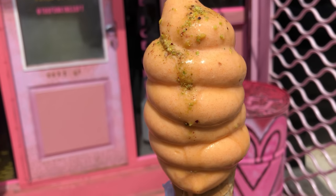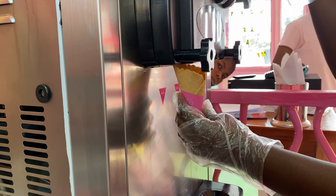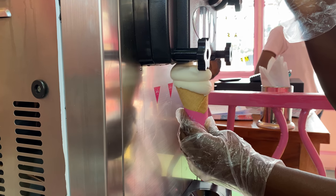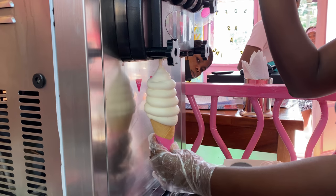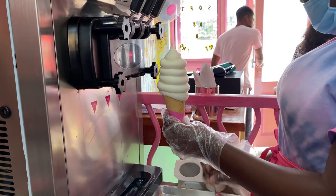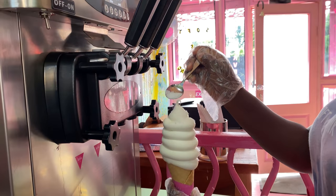The mango ice cream had an aftertaste of medicine. Thirdly, we had the coconut ice cream, and this was the best of the three — not so tasty, not so good, but not bad either. It came with roasted coconuts as toppings. It wasn't bad, just a little boring; it simply tasted like coconut, that's all.